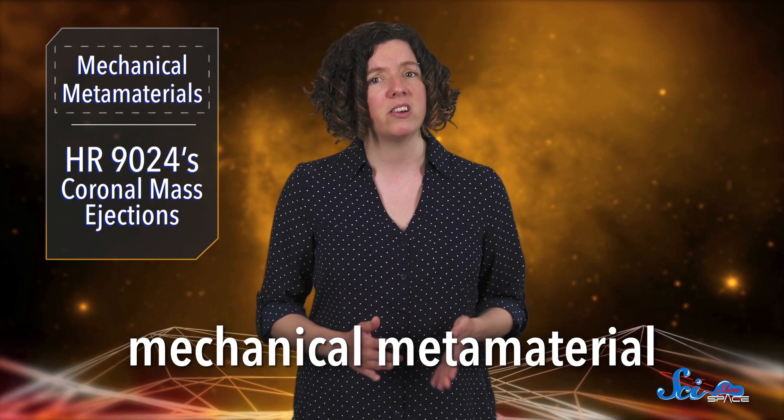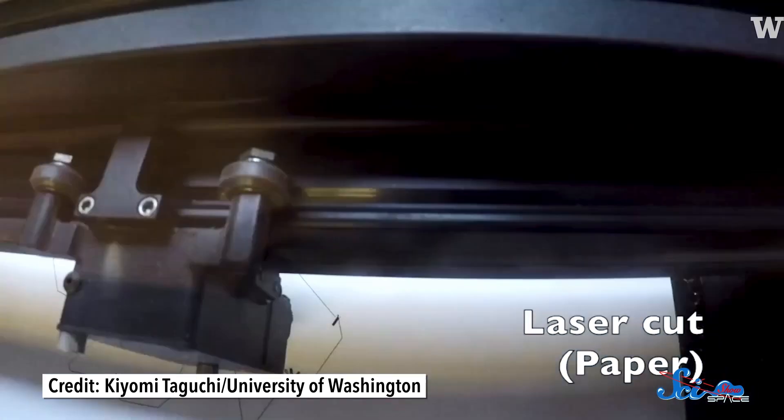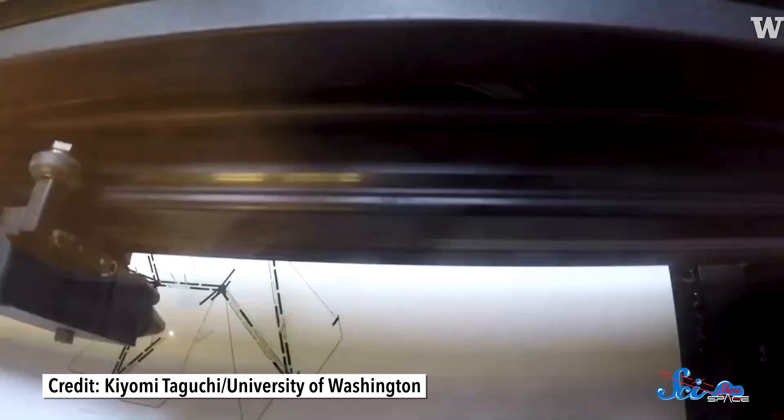Metamaterials are a type of artificial material built from repeating units — think Lego bricks — that engineers can manipulate to create new properties. It's figuring out what those bricks need to look like that's the tricky part. That's where the origami comes in. This team used a laser cutter to form a specific pattern of creases in a piece of paper, then folded that into a cylinder-esque shape.